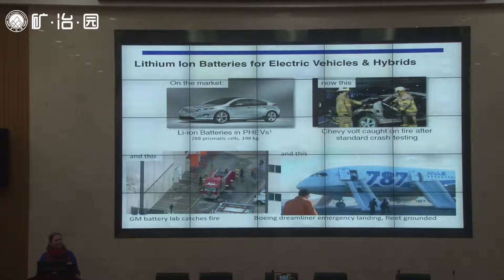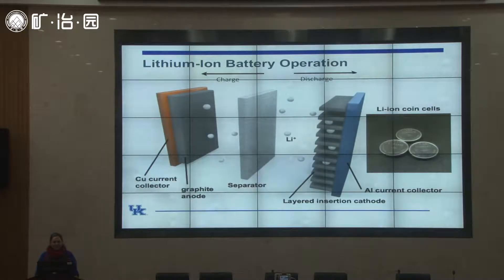One of the things I want to do with my research is to help prevent these catastrophic failure incidents through improving battery safety. How many of you work on lithium-ion batteries for your research? One person — well, two people, because I do too.